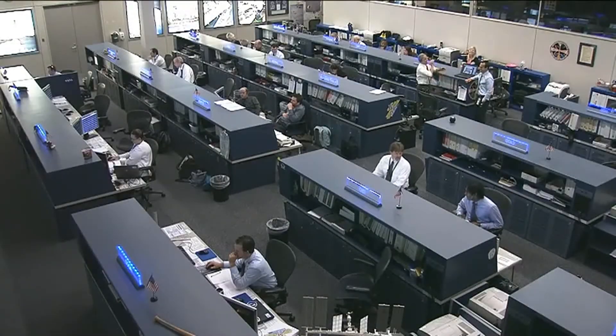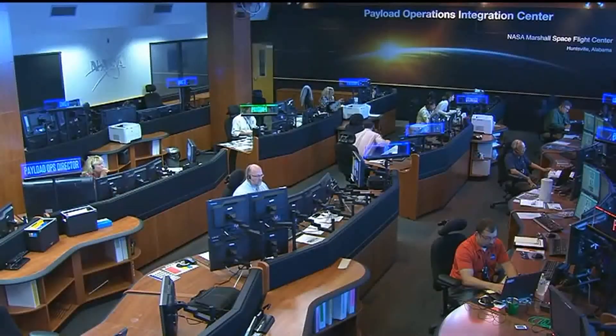Let's now head out to the Marshall Space Flight Center in Huntsville, Alabama where our friend Lori Meggs is standing by live. Lori, things look slightly different out there in Marshall today. They sure do, Josh.